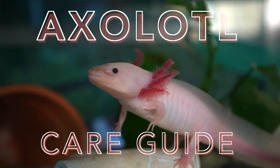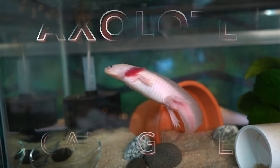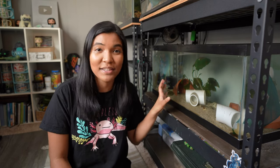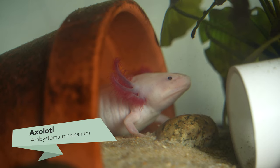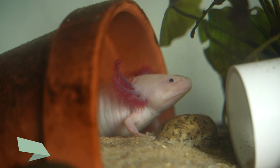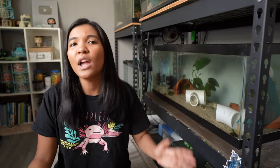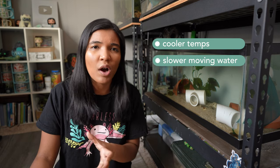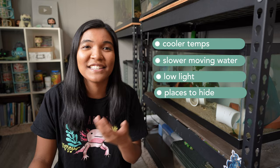First, let's take a look at axolotls as a species. By looking at their natural environment we can see what conditions they best thrive in and replicate that as closely as possible in their habitat. Ambystoma mexicanum hails from lakes in Mexico, specifically Lake Xochimilco. Unfortunately they are functionally extinct in the wild but are easily bred in captivity. They prefer cooler temperatures, slower moving water, not too much bright light, and plenty of places to hide.